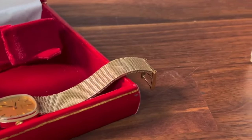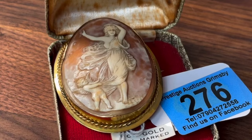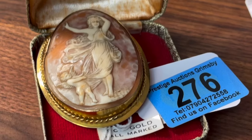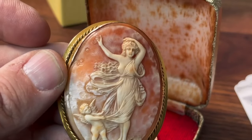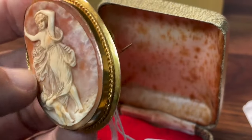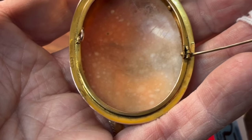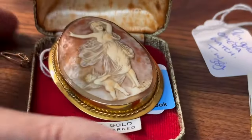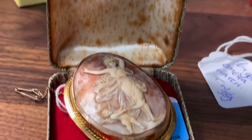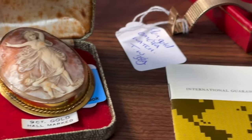I'm also going to show you one quick other item that came in with it - this beauty here: a nine carat gold cameo brooch. It's a big one, in extremely good condition. Look at all that carving work done into that cameo - absolutely stunning, with a nine carat gold border. I'd estimate there's probably six or seven grams of gold in that, and you can see the hallmarks on the side as well. Both pieces came from the same estate.